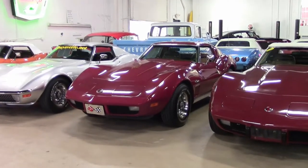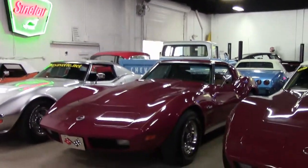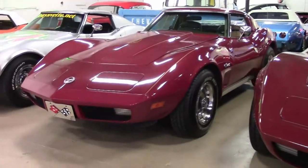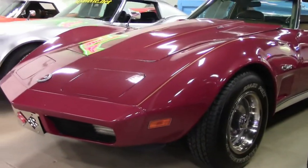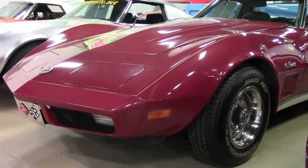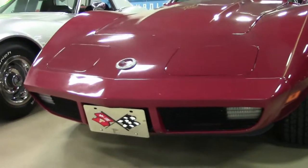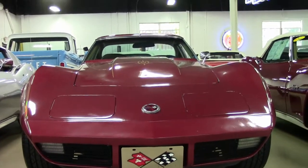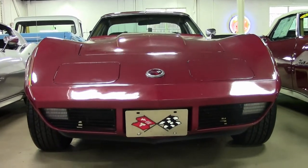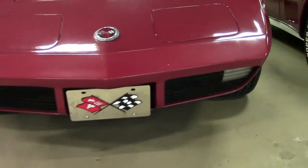1974 saw the completion of transition to the soft bumpers. With the new body color rear bumpers, the urethane plastic skin had built-in recesses for the license plates. Taillights and a vertical center seam divided the two main sections. The split bumper is unique to 1974 — later years were one piece without the seam. The skin covered an aluminum impact bar mounted on two telescopic brake brackets.